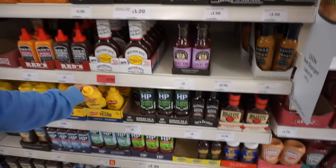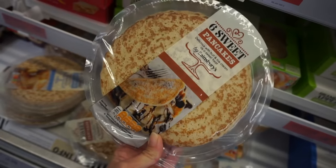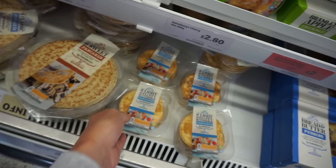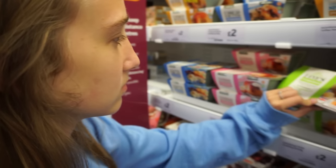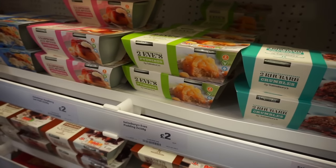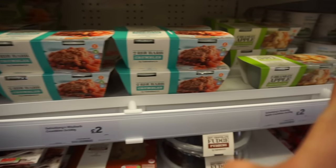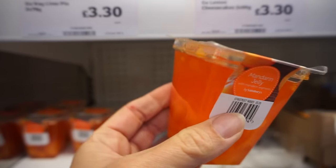Next up are these pancakes. Here in the UK they kind of look like crepes — a little different than what we do with them in America. But then beside them they also have fluffy pancakes. And then apple pies, or puddings — they call these puddings, like desserts. Here's a rice pudding and here's a raspberry pudding. We have rice pudding in the States but not usually all these varieties of puddings.